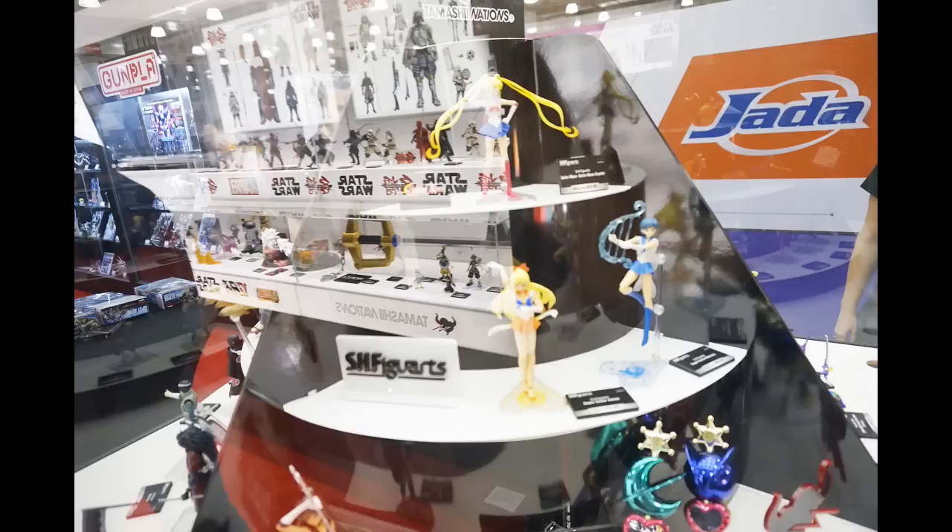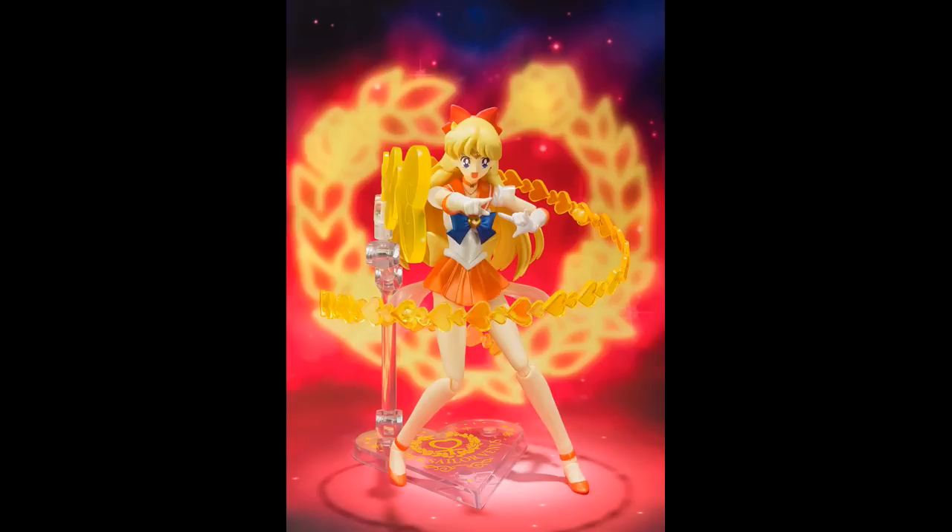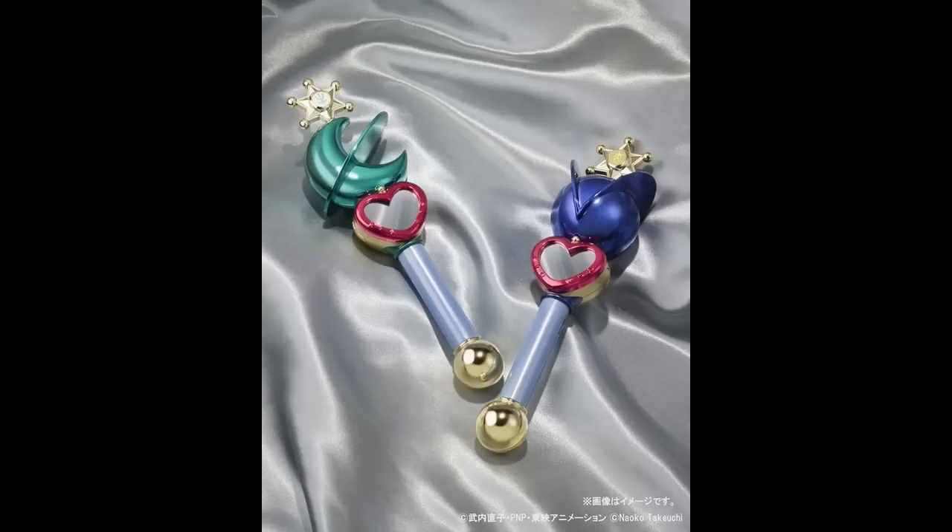The Sailor Moon stuff — you said this was all already out as far as the articulated figures go, right? Yeah, I think the one new item is Venus — Super Sailor Venus. And we also have the two lip rods from Uranus and Neptune.